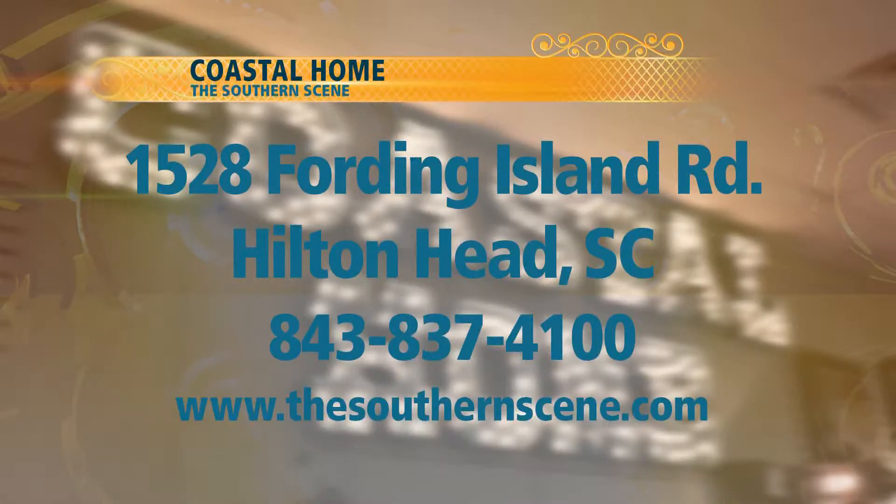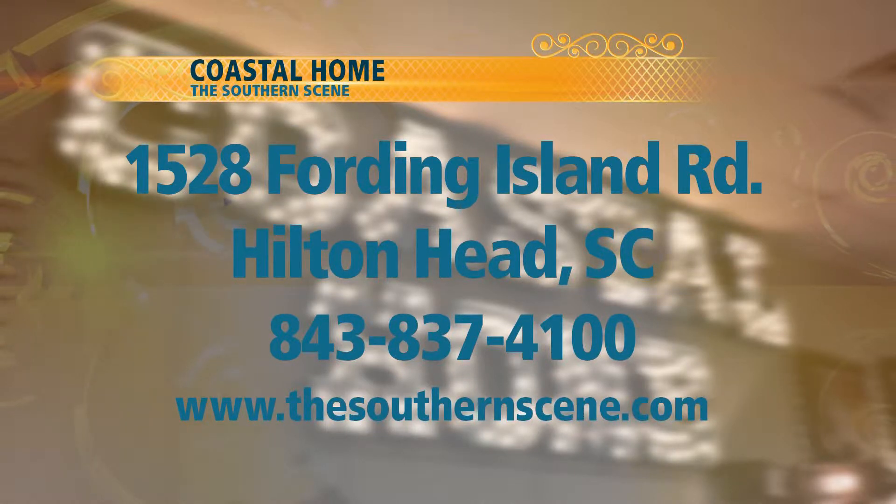What's great is we actually have designers that will come out to your place and decorate and fit to what you want here at Coastal Home. And if you have any more questions, you can give us a call or look us up on the web at CoastalHomeHHI.com.